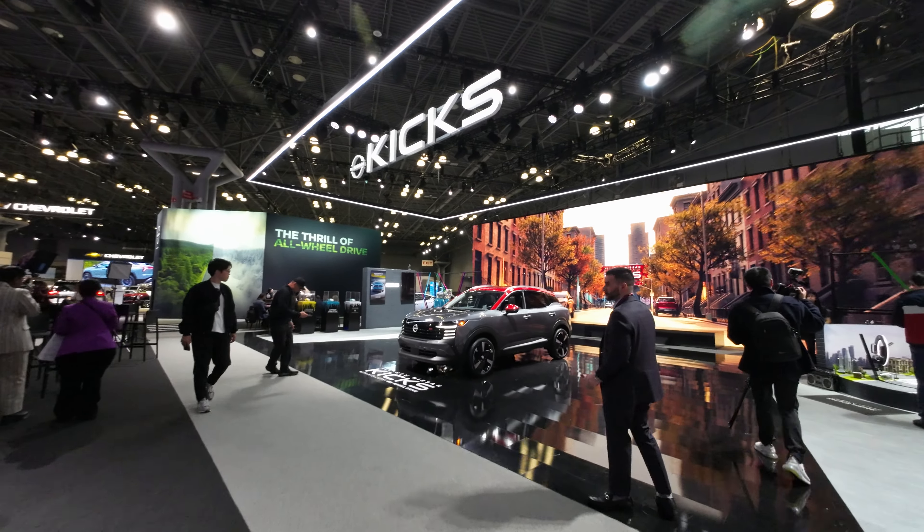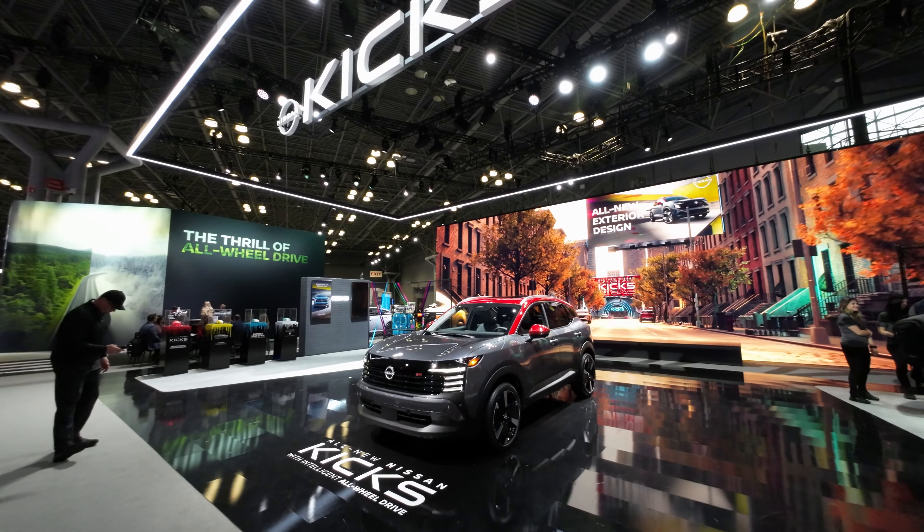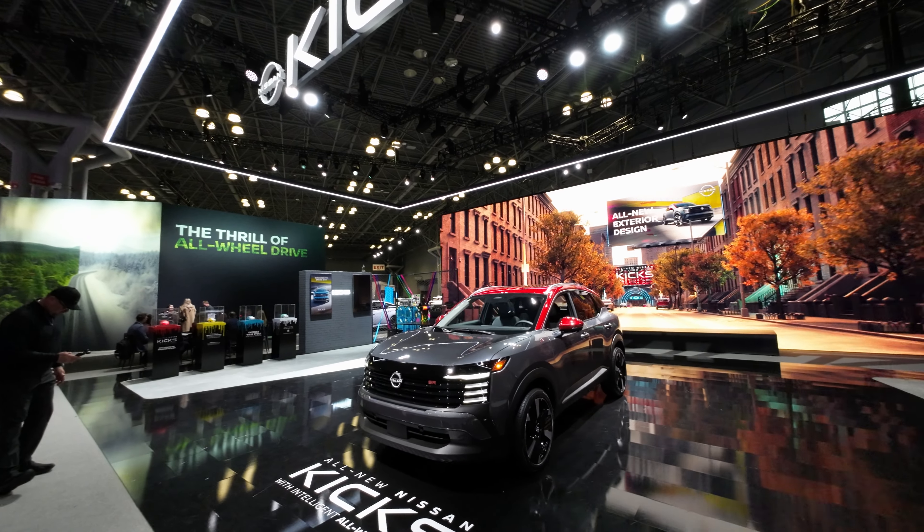Hey guys, this is Matt for Creative and today we're here at the 2024 New York International Auto Show. We're here with the all-new Nissan Kicks.